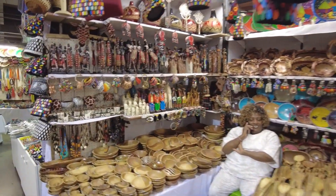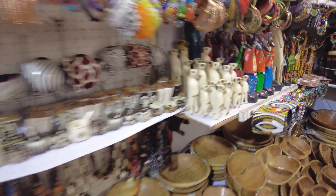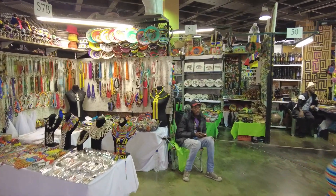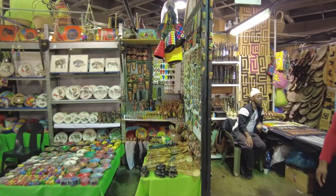Meerkats! Look at the meerkats — that is so cool. Salt and pepper shakers, beads, masks, spoons, plates — and people, people, people. You got it, brother. South Africa.